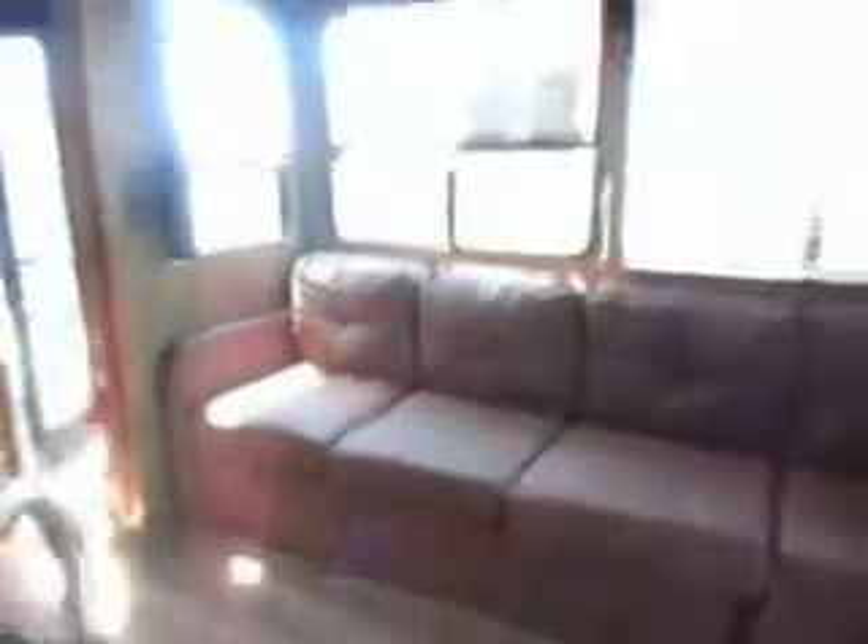Nice big sofa. Big windows. Patio door. Dinette. And a nice patio out there.